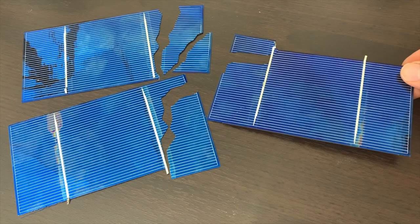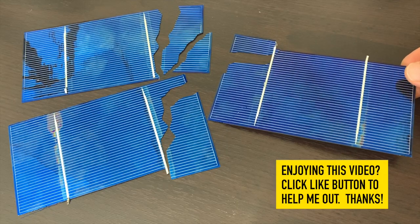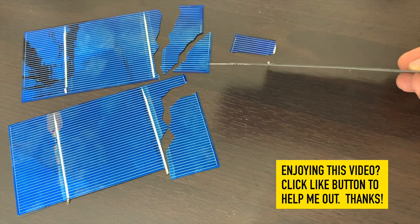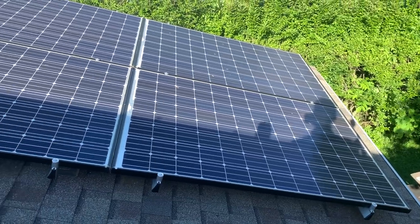Unfortunately some solar cells were harmed in the making of this video — I didn't realize how fragile these things are. I broke three by accident trying to take them up to the roof. Seeing how fragile they are shows me how important it is to have that strong glass and aluminum frame to protect them.